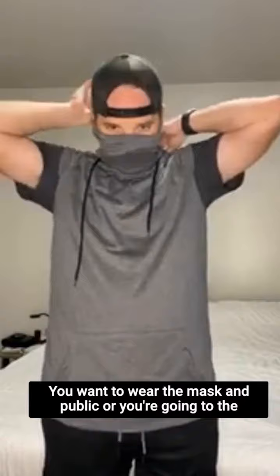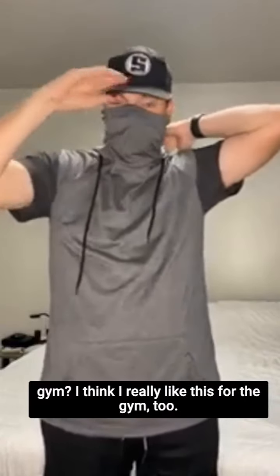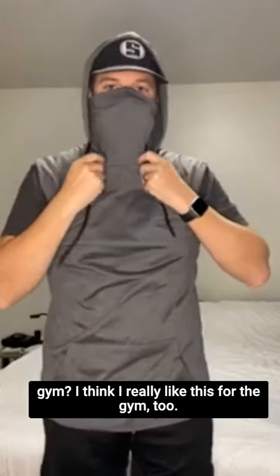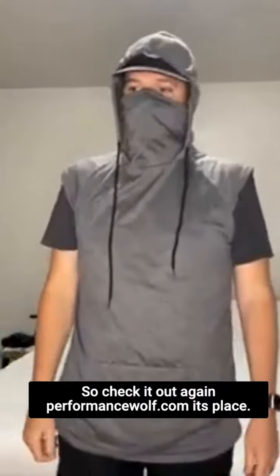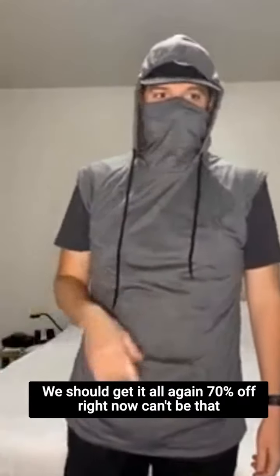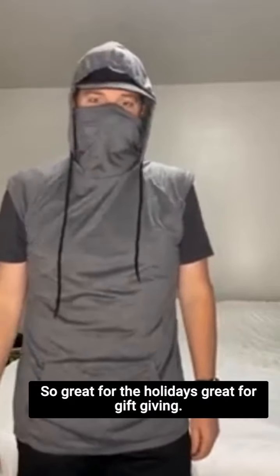If you want to wear the mask out in public or you're going to the gym, I really like this for the gym too. Check it out again at performancewolf.com — 70% off right now, you can't beat a deal like that. Great for the holidays and great for gift giving.